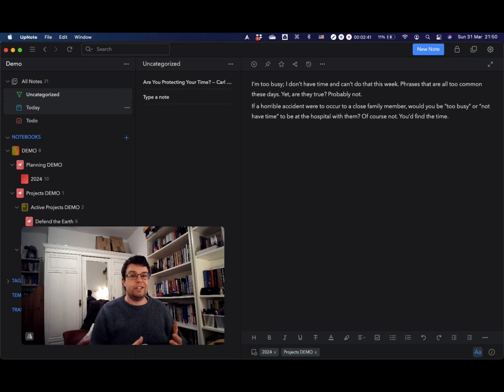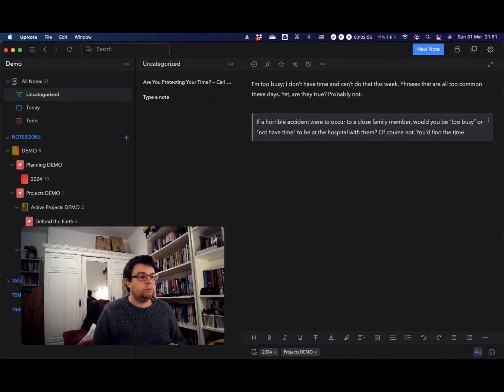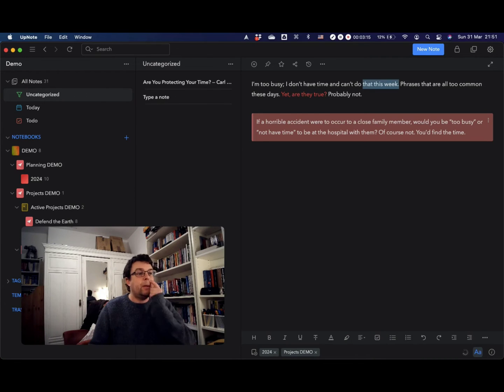For distilling and expressing, UpNote has various powerful editor options. You can turn text into a quote and change its color to make it stand out, change the color of text, or highlight it. There are loads of options within the editor for what Tiago Forte would call distilling — finding the essence. UpNote is also a great writing tool.